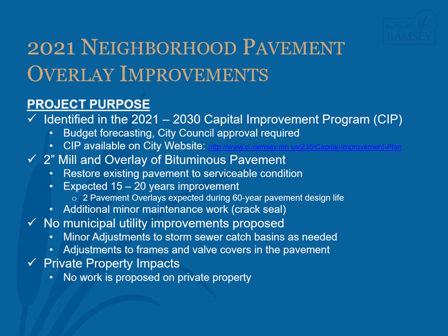Municipal utility improvements are not proposed as part of the pavement overlay project. Minor adjustments to storm sewer catch basins located in the curb line will be made as needed. Adjustments to manhole frames and valve covers located in the pavement will be made to ensure the iron castings sit at the proper height within the new pavement. There are no proposed impacts to private properties. Minor spot curb replacement will be done, which will require turf restoration adjacent to the work, but this is typically contained within one to two feet behind the curb and well within the city-owned right-of-way.